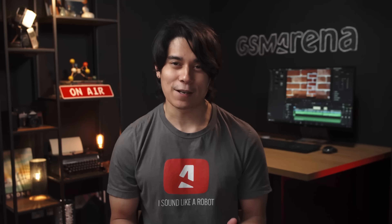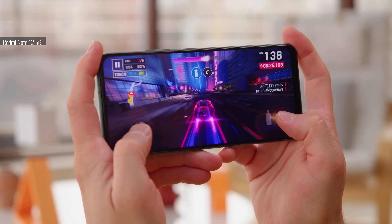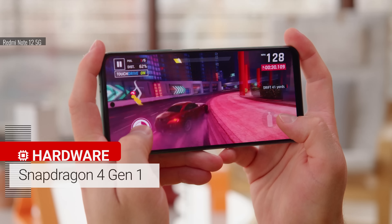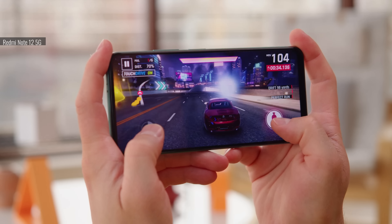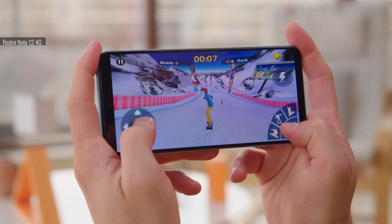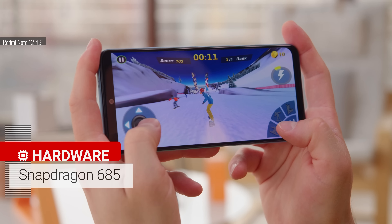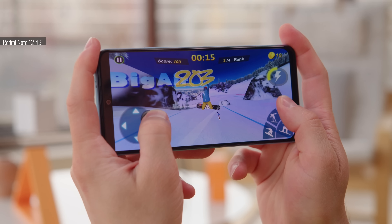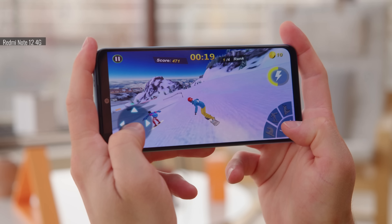Probably the biggest difference between the two versions is the chipset. The Redmi Note 12 5G runs on a Snapdragon 4 Gen 1 built on the 6nm process — a lower tier midrange chipset which provides decent performance and 5G connectivity. In contrast, the 4G model runs on a new Snapdragon 685, also built on a 6nm process. It seems to be an overclocked version of the Snapdragon 680 we've seen previously. We'll have to test the performance to see what's the real difference under the hood.